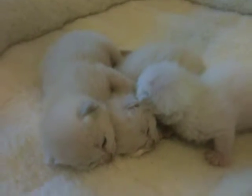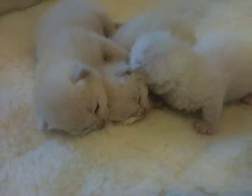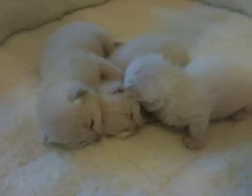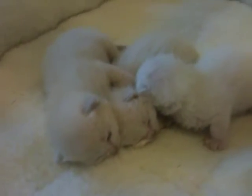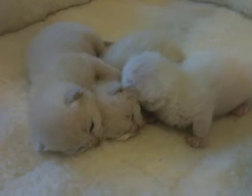All of the umbilical cords have dropped off at this point, and most of their eyes are open. I think one kitten still has one of its eyes partially sealed, but for the most part the eyes are open. The kittens are gaining weight nicely.